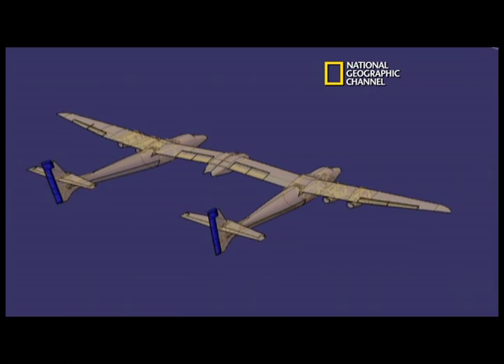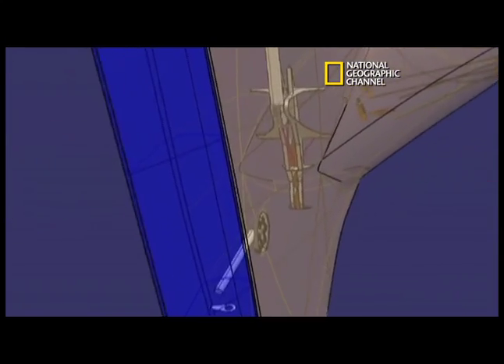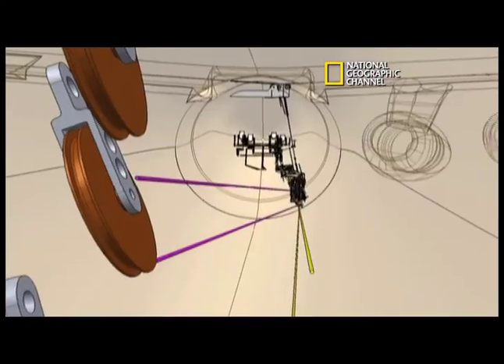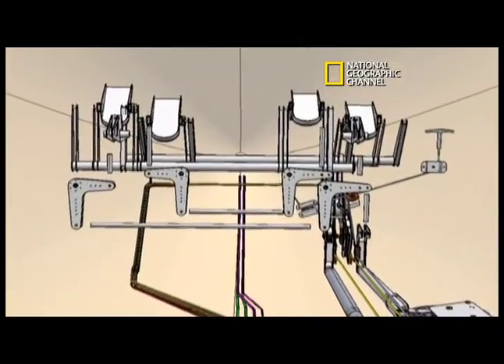We have what's called a reversible flight control system. It's a fancy word for meaning there's no hydraulic boost, there's no power steering. It's as simple as a go-kart. It's one of the largest planes to ever fly this way. The rudders are directly connected with push rods and cables and pulleys to the pedals beneath the pilot's feet.